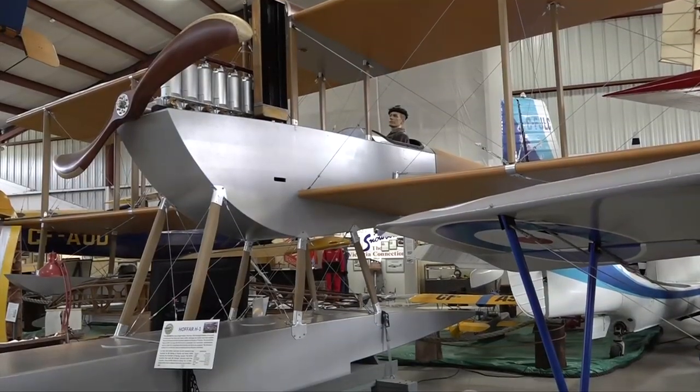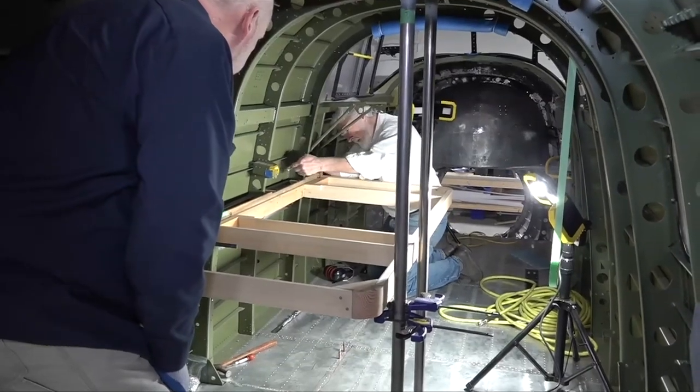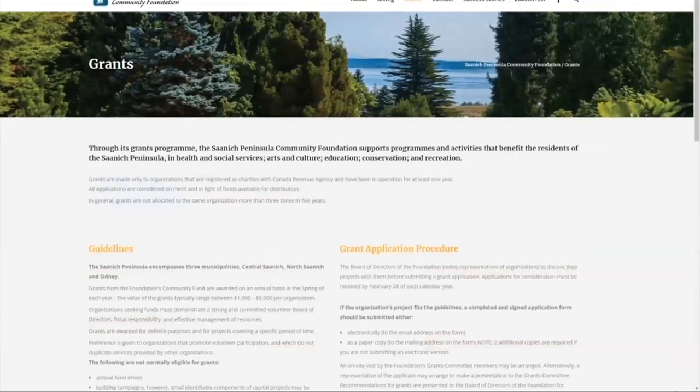The community foundation is based on trying to help people who work and play on the peninsula have better lives, and the foundation feels that this museum is vital to this community. The foundation was started in 2000 and has helped support lots of different community projects and initiatives.